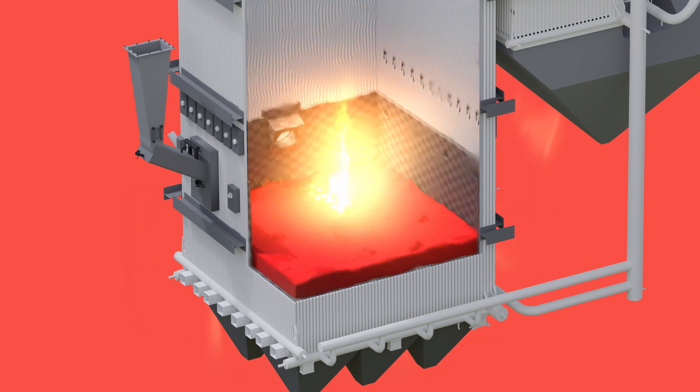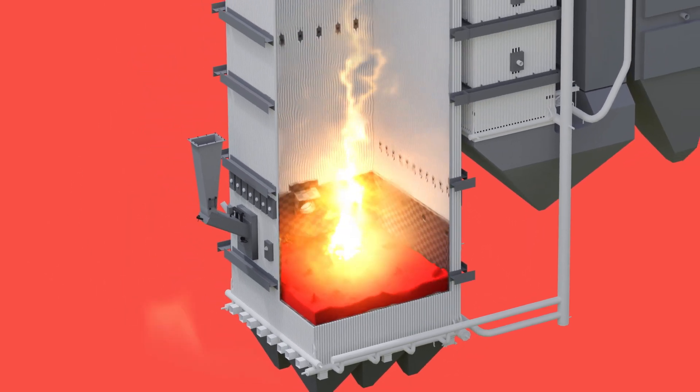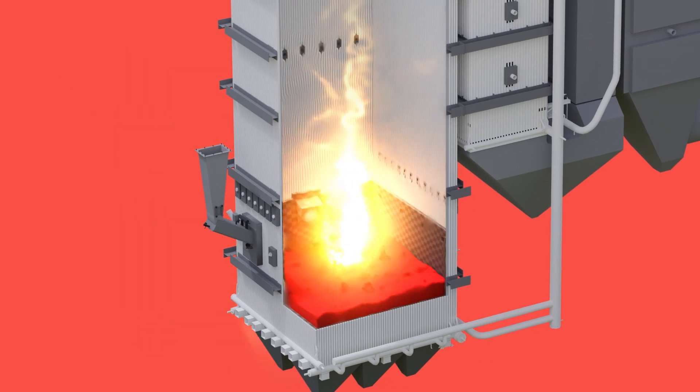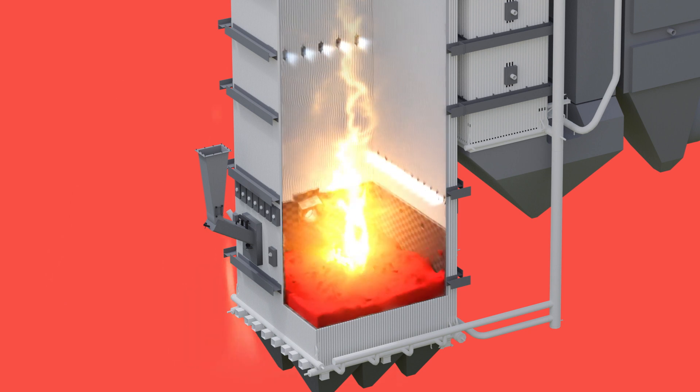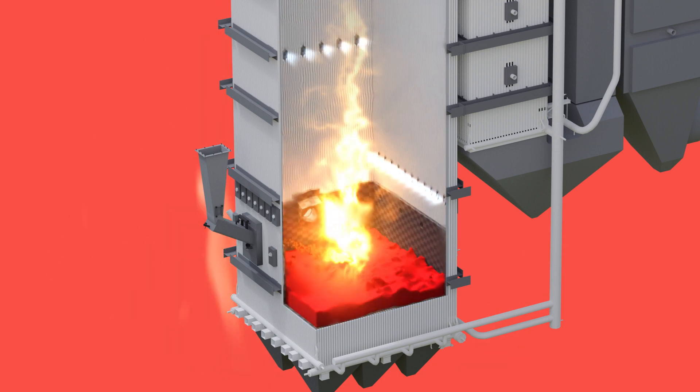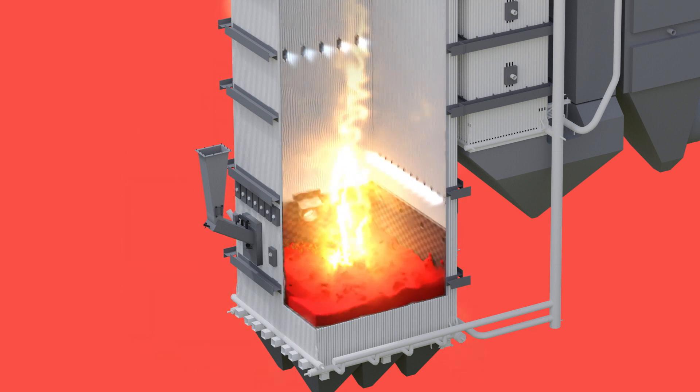Fuel is injected onto the sand bed constantly. The desired power is gained by adjusting the amount of fuel injected into the furnace with fuel feeding screws. Air is also injected in from other levels of the boiler to stage the combustion and to achieve an even temperature profile in the furnace.